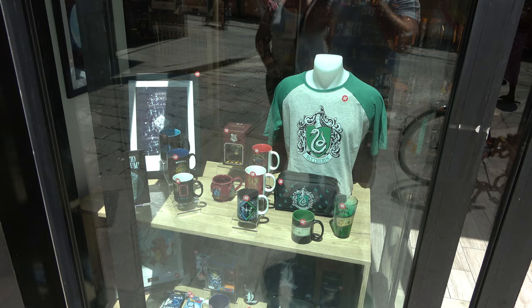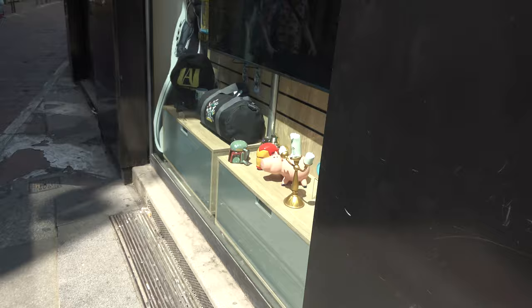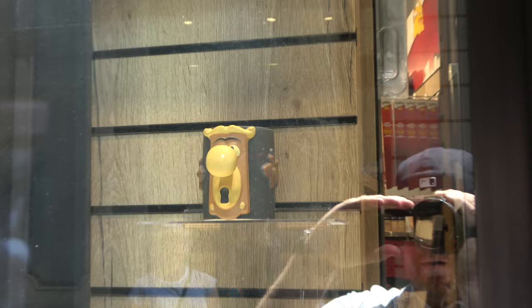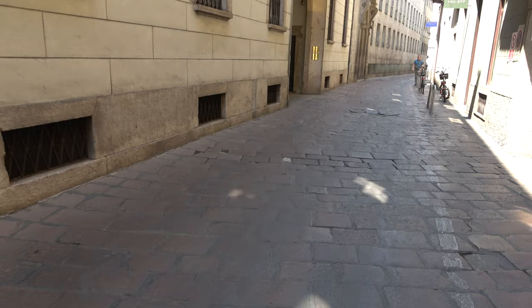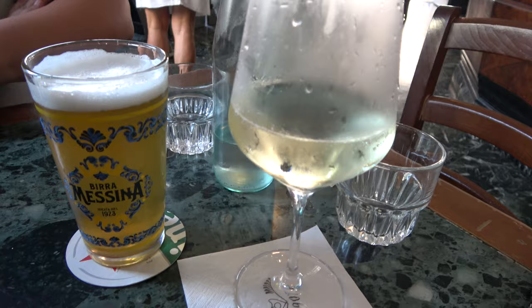On our way to our next stop we passed by what I think is called Abbey's Stuff — kind of a pop culture nerd store — but they had some really neat stuff. One of my favorite things was a mug in the shape of the doorknob from Alice in Wonderland. One thing you notice walking around Milan is the streets are absolutely tiny, and then the sidewalks even tinier — not somewhere I would want to rent a car. We grabbed a quick beverage at Bar Magenta before our next stop. Molly got one of their draft beers and I figured, you know what, I'm in Italy, so I got some sparkling wine.